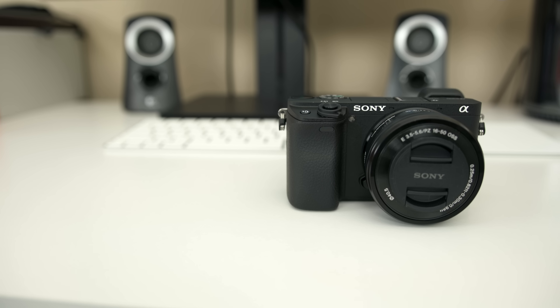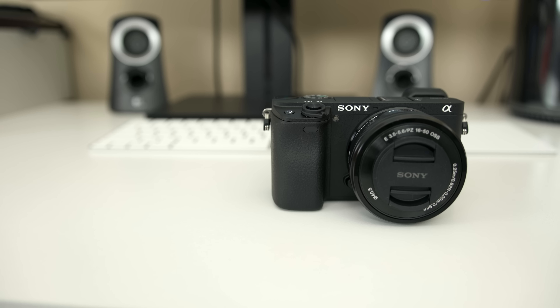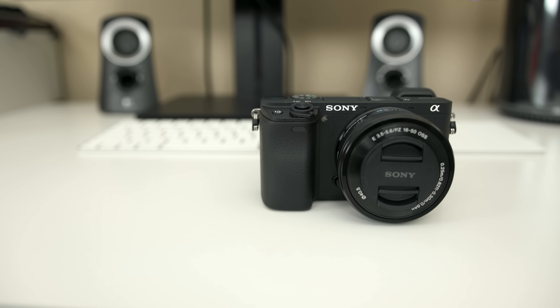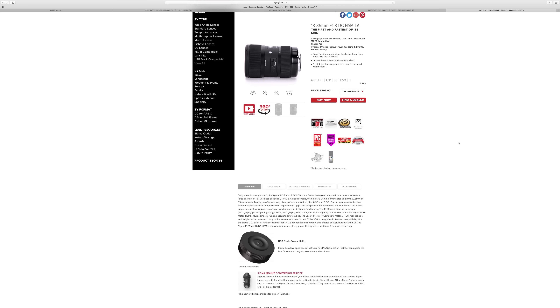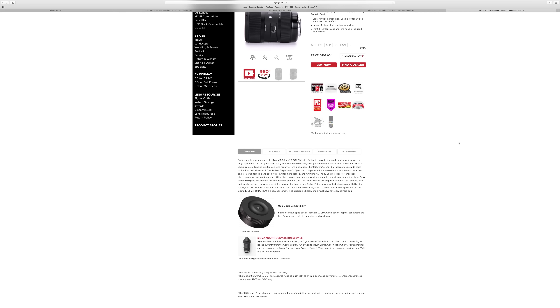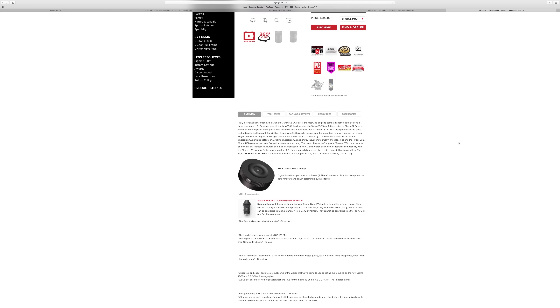In terms of cameras, I'm bringing two to CES 2017. The one I'm using right now is the Sony Alpha A6300 — it shoots 4K video — and attached to that is the Sigma 18-35mm f/1.8 constant aperture lens. It is literally the best lens in the business for getting that beautiful bokeh, it's amazing to use, and having that constant aperture is definitely a treat.